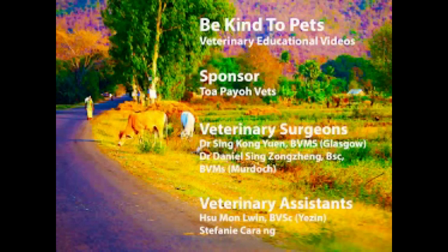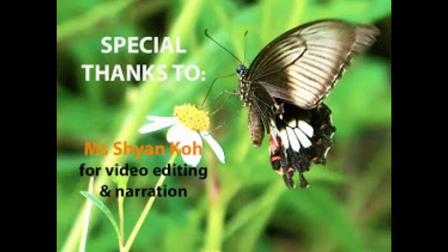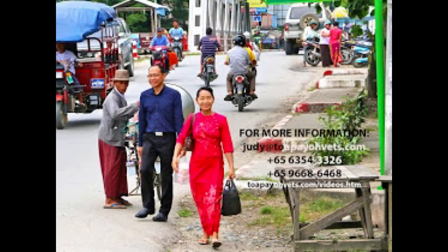Vet surgeons are Dr. Sing Kongyuan and Dr. Daniel Sing Zhongzheng. This video is edited by Cheyenne. For more videos, please visit our website or call in to our clinic.